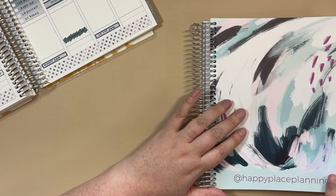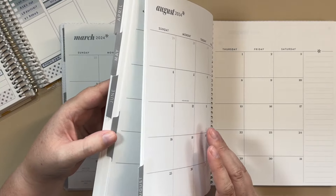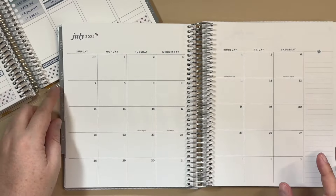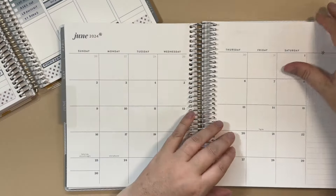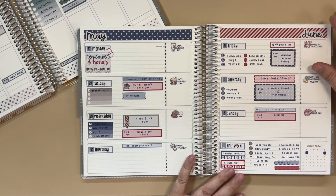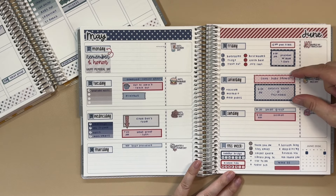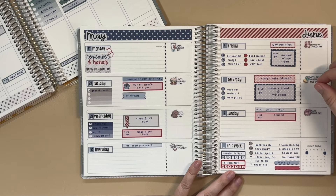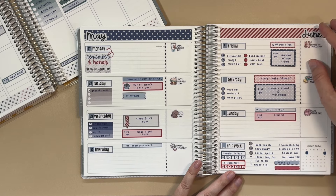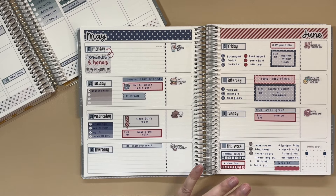I pulled out the Erin Condren horizontal — it's actually a January 2024 start. I forgot that I had purchased this on sale back in November, so I actually planned out a week on the correct pages. I absolutely love how this looks; my problem is that if I use the wider stickers the way I like, there's not a lot of room left for to-do listing. I also feel a bit cramped in the 'this week' or notes section.